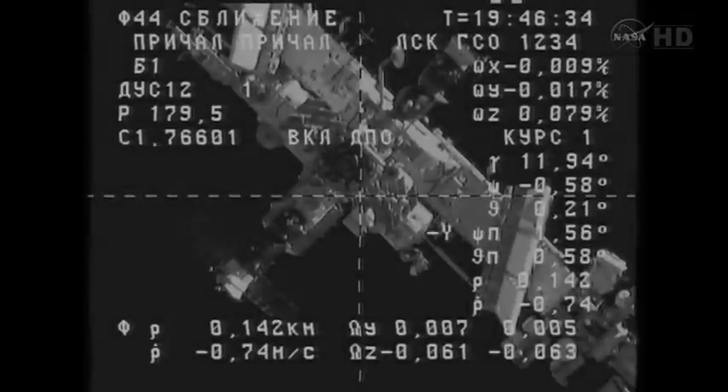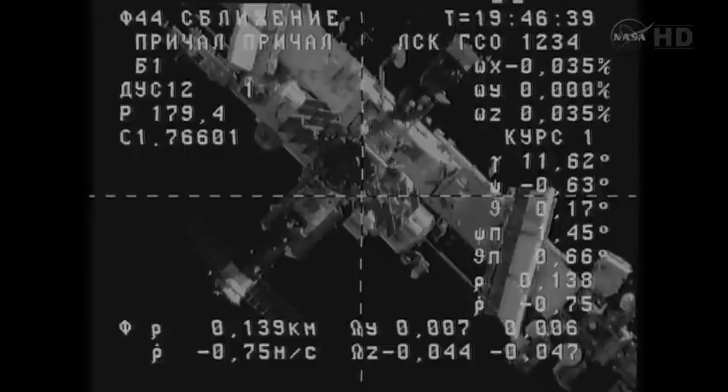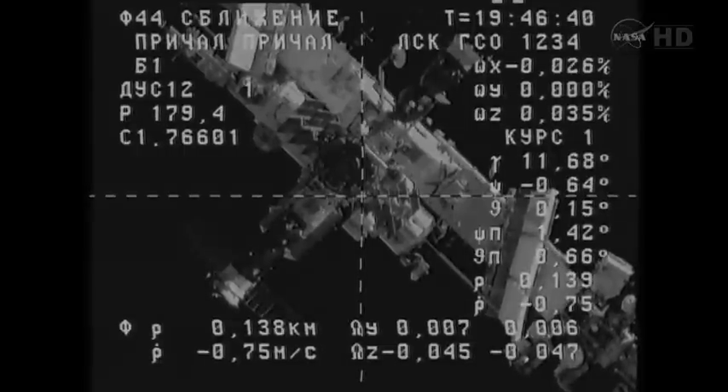Almost at the center of the cross-hairs is the docking port of the aft end of the Zvezda service module, launched in July of 2000.